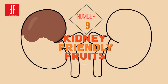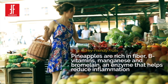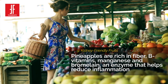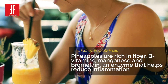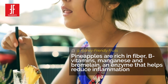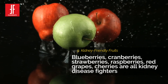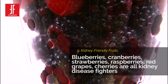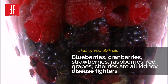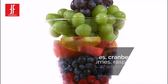Number 9: Kidney Friendly Fruits. There are just so many great tasting low potassium fruits that you can eat to keep your kidneys healthy. Pineapples are one of them — they are rich in fiber, B vitamins, manganese and bromelain, an enzyme that helps reduce inflammation. Apples are high in fiber and have anti-inflammatory properties which improve kidney function. Blueberries, cranberries, strawberries, raspberries, red grapes and cherries are all kidney disease fighters.